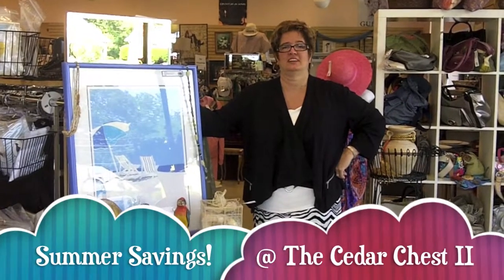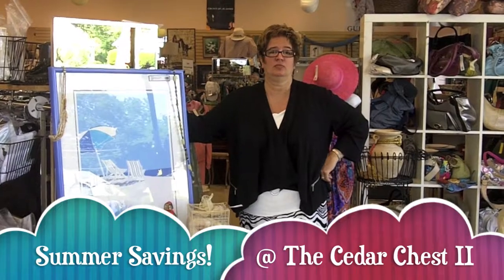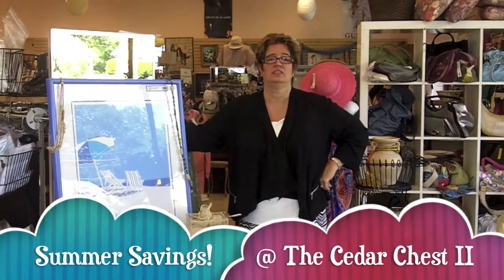Hi everyone, Nancy here from the Cedar Chest. Summer's here, ready or not, here it comes. So now it's time to get all your beach gear out, your cottage wear, household items. Get ready for summer and sand.